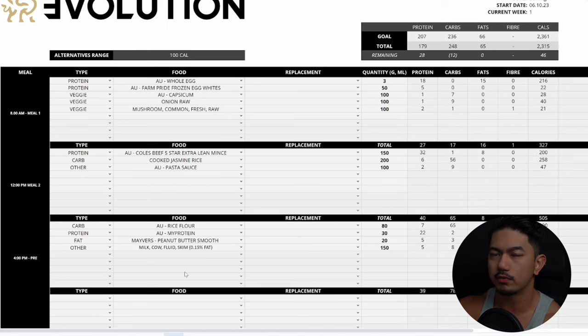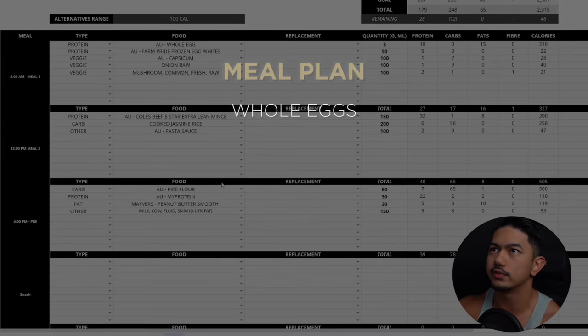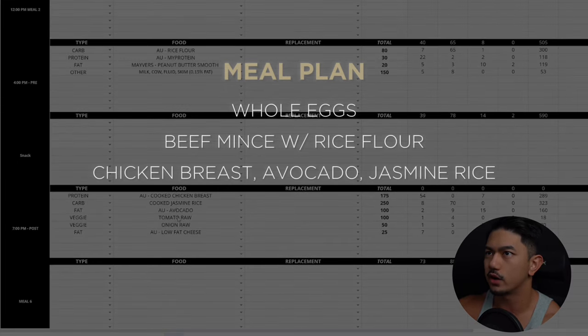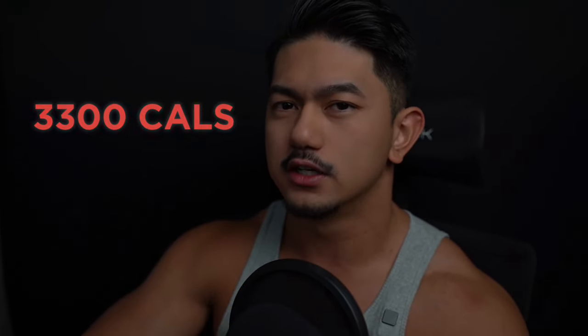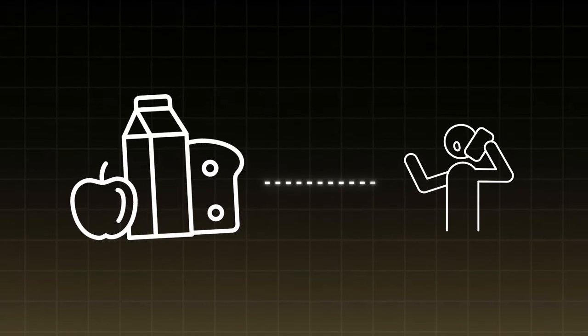We gave James two meal plan variations for flexibility, everything designed specifically based on his schedule and preferences — whole eggs for breakfast, beef mince with rice flour, chicken breast, avocado, jasmine rice, and low-fat cheese. At this point James is on an aggressive mini cut, going from 3,300 calories down to 2,300. It's aggressive, but we've transitioned from a growing phase to this mini cut just to clean up body fat so we can continue adding muscle in a prolonged surplus.